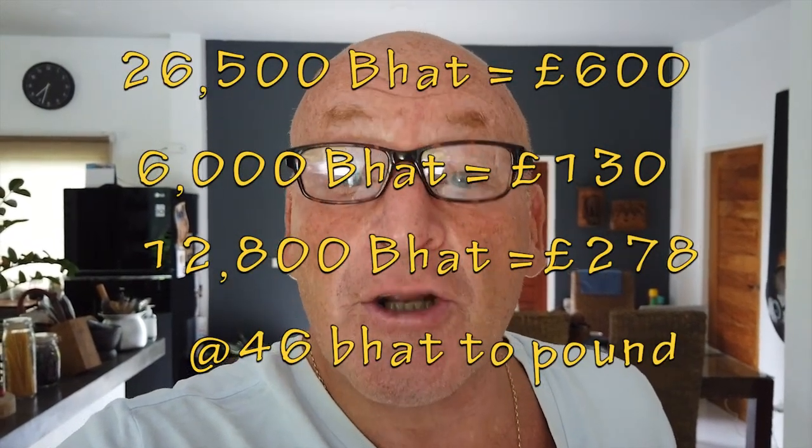We were quoted 26,500 baht, which is about 600 pounds, and that was for an 18,000 BTU. I said 12,000 BTU is what I need for that room — the guy insisted otherwise. So we agreed to disagree and went back to the shop where we originally purchased it, four or five years ago, here in Panga. We got a new one being fitted today for 12,000 baht. They said they could have repaired the old one for 6,000 baht, but we'd have been away for a week in Bangkok and it could have been more.